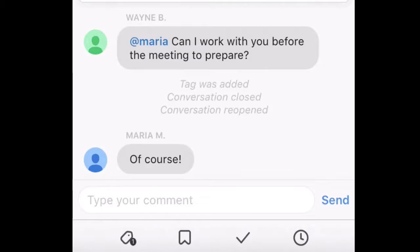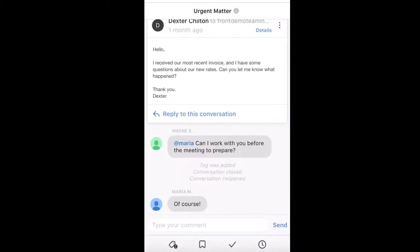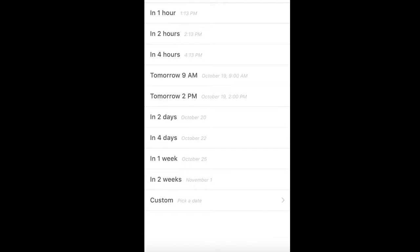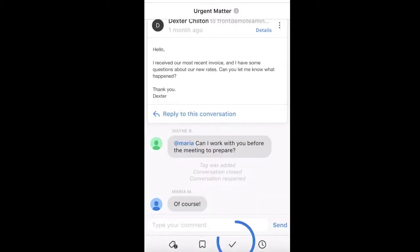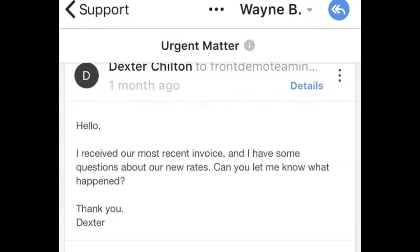Along the bottom menu, you'll see that you can tag the message, set a reminder, or archive it if you're finished. If you need to assign the message to someone else, simply tap here and choose a colleague.